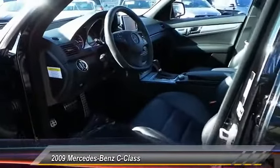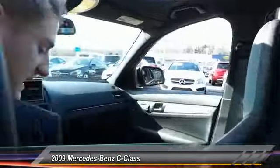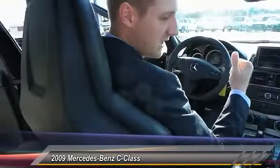Nice aluminum trim throughout. Inside, you've got to love the seats of the C63. This is the premium leather package and it just hugs you. These bolsters are so nice and they're very adjustable as well.